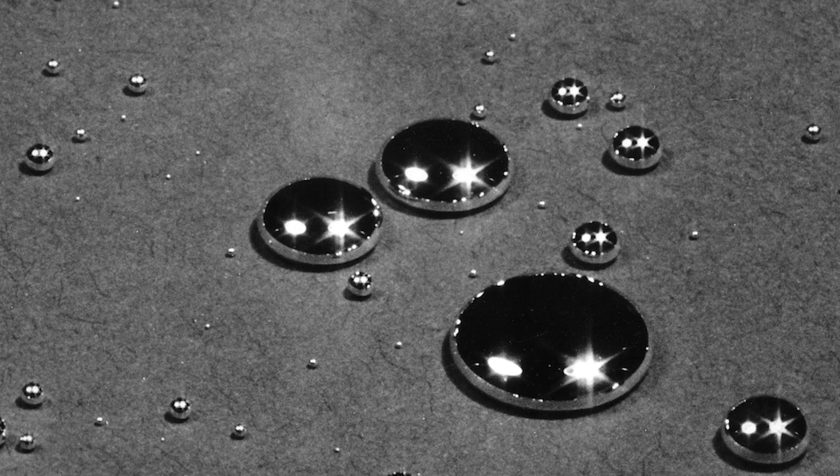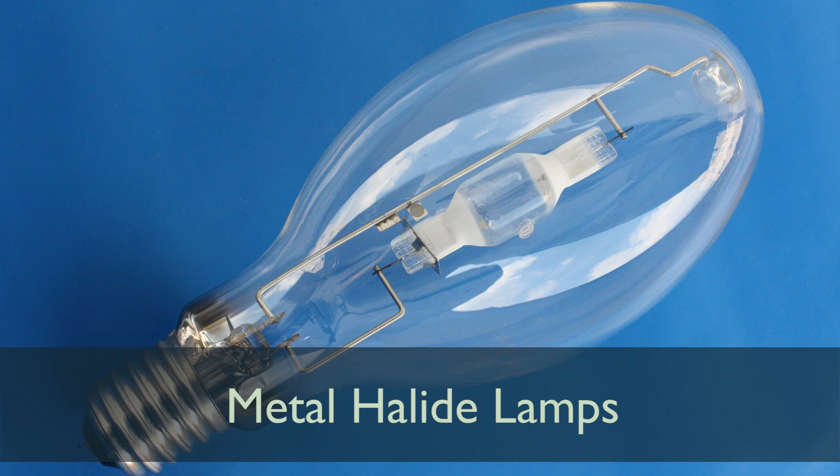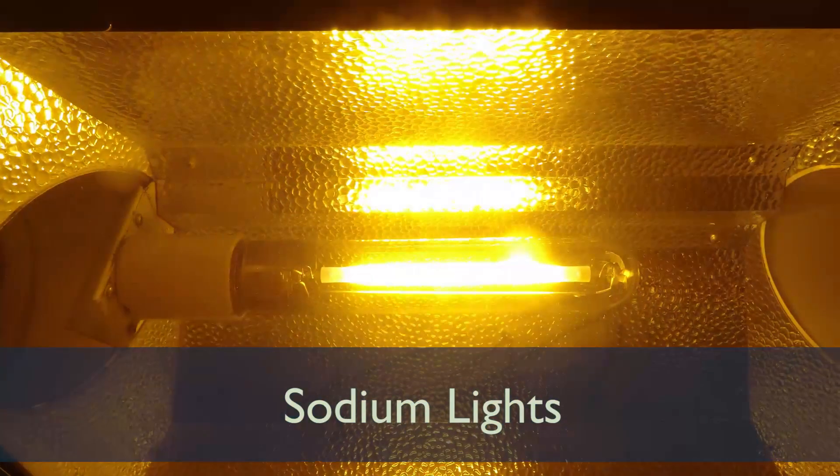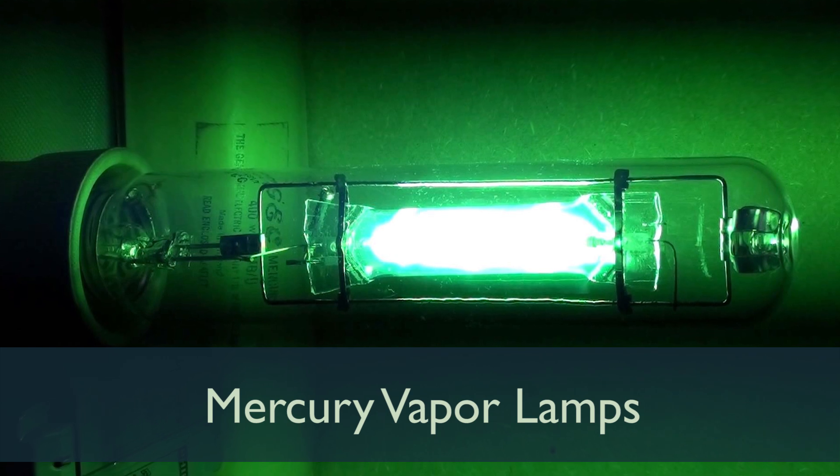Mercury-containing lamps include fluorescent tubes, compact fluorescents, metal halide lamps such as floodlights, sodium lights used as security lighting, and mercury vapor lamps used for street lighting.